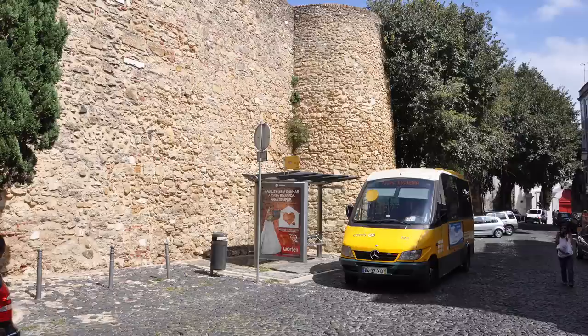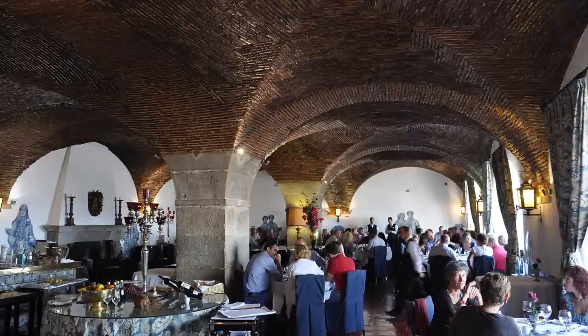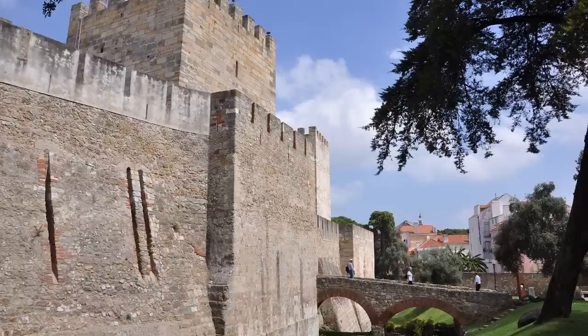Here's one final tip: you can take public bus number 737 right from the heart of downtown to the castle. It departs from Plaza Figuera, right next to Rocio Square — very convenient.